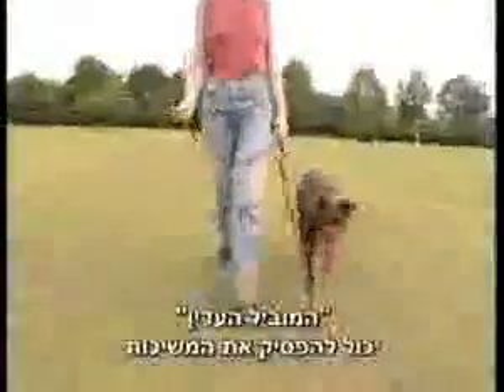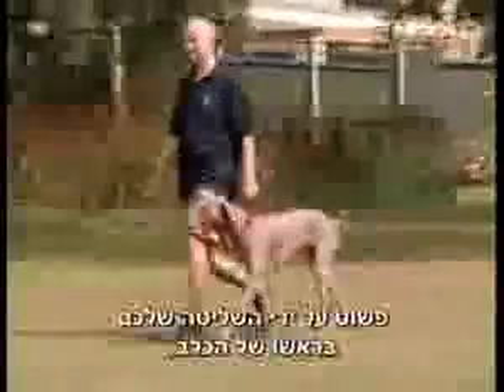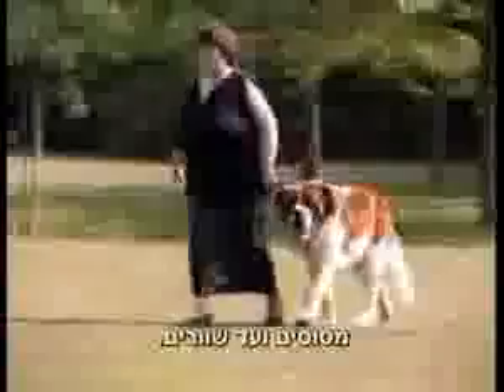The Gentle Leader can stop pulling on the lead and make walking your dog a calm and comfortable experience in a matter of minutes, simply by giving you control of the head in the same way as we guide every other animal in the world, from horses to bulls.